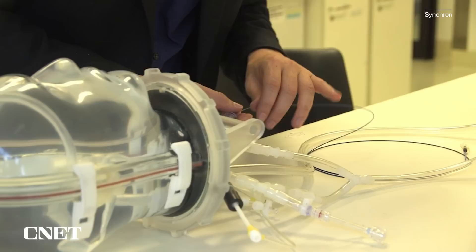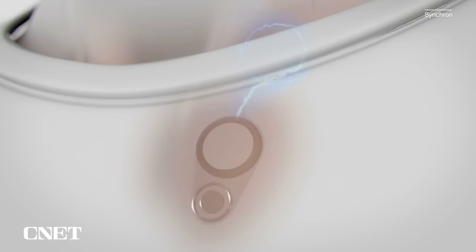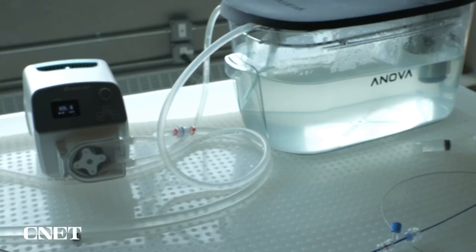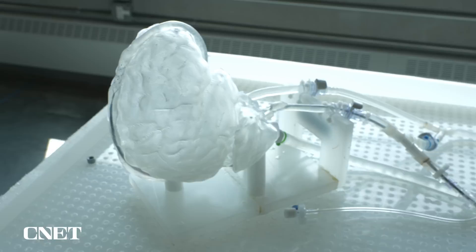We enter into the jugular vein in the neck, make our way up into the brain, and then the stent opens up over that area of the brain called the motor cortex, and it communicates wirelessly with the outside world to control personal devices. The resulting implant is called a stentrode, and the full system is called the Synchron Switch. Oxley demonstrated the insertion for us on a model brain used for training by doctors before they perform the procedure on human beings.